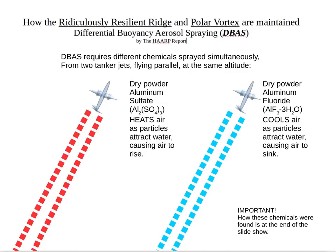Differential Buoyancy Aerosol Spraying requires two different chemicals sprayed simultaneously from two tanker jets flying parallel at the same altitude. On the left we have dry powder aluminum sulfate, which heats the surrounding air as the particles attract water, causing the air to rise. On the right we have dry powder aluminum trifluoride hydrate, which cools air as the particles become wet and attract water, causing the surrounding air to sink. Please follow through to the very end of this presentation because I disclose how these chemicals were found, which was purely scientific reference.